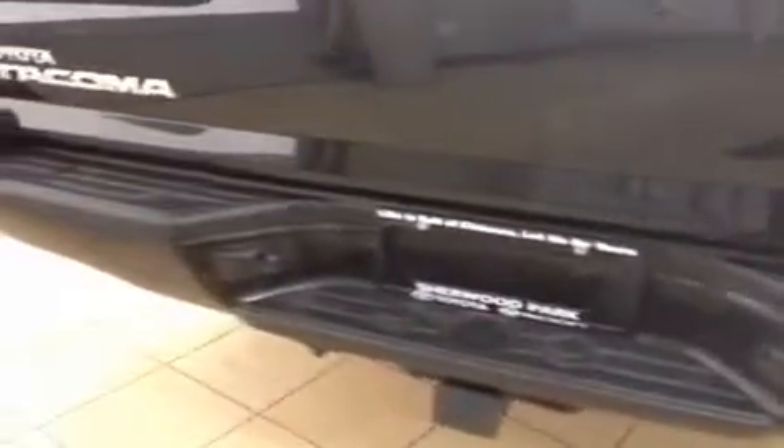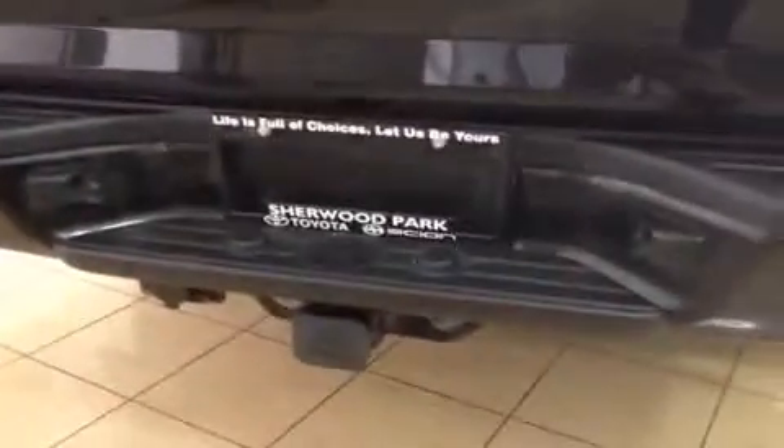On the back you do have your TRD Sport badging which looks really good. Coming around the rear, there's the trailer hitch like I mentioned, and all your badging is on there — Toyota Tacoma V6. You do have a spare tire underneath as well. On the back of this Tacoma you have a plastic bed liner, a power outlet if you want to put some music on or use some tools, storage compartments, and a nice big bed that's going to keep everything from getting scratched and damaged.